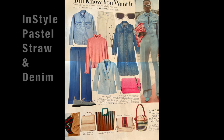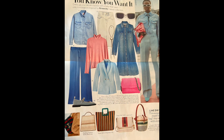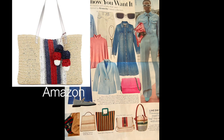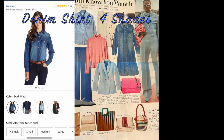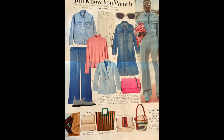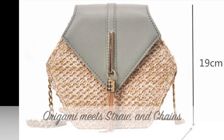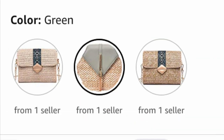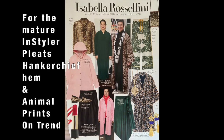Pastels, straw, and denim are all in. Structured pastels are trending, straw bags remain strong — make sure you get ones that are lined. I found a few really good dupes. Denim shirts and denim dresses — the shirt dress — are already in your closet. I found this little gem: an origami straw purse with a chain — three trends in one.